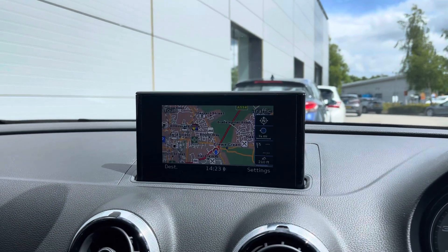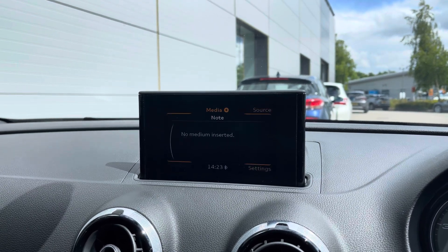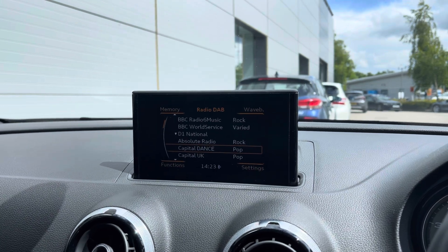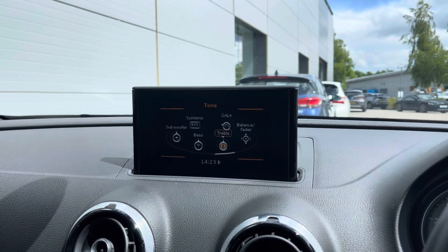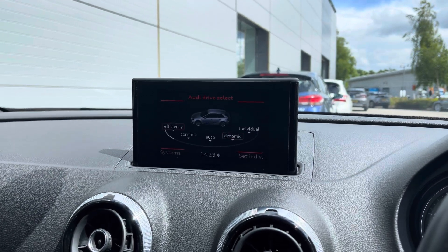The built-in infotainment system does come with satellite navigation which will save you even on them unknown roads. Media is where you can play your own music through the Bluetooth or an aux cable, however this car does come with DAB radio, so there's no need to worry. Music fans can also change that sound setting as well.